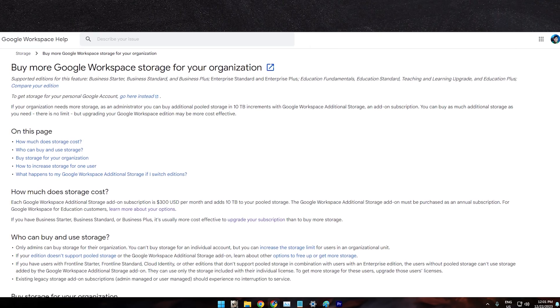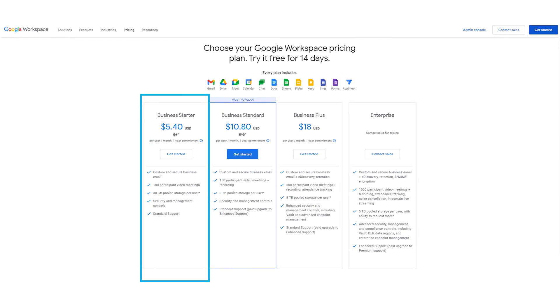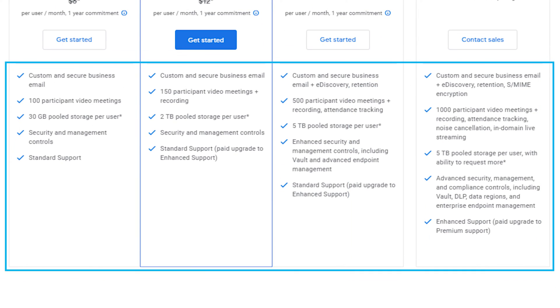Most people find that rather than buying an individual package of more storage, it's usually more cost effective to just upgrade your Google plan to the next tier — from business starter to standard, or standard to plus or even enterprise. Each of these plans gives you more storage per user. Note that this has changed recently: in the past you'd get individual allotments per user or an unlimited plan, but now you get a storage amount per user that is pooled together for your business.